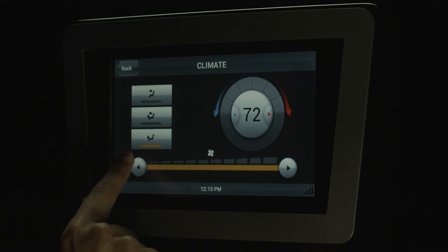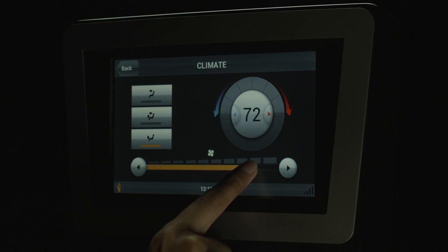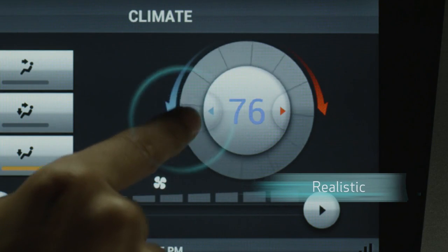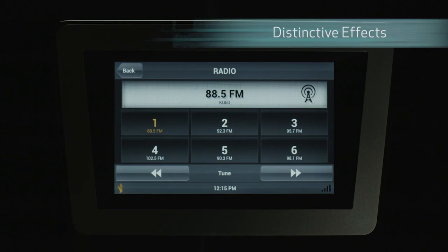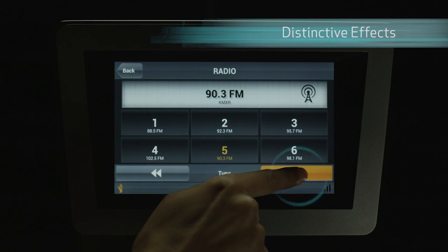Virtual sliders or knobs with haptic feedback let the user feel the speed and progression of their actions. When touchscreen controls provide feedback similar to the real world, the experience is much more intuitive and familiar. Advanced touchscreen gestures become more intuitive if they use haptics. For example, different haptic effects can communicate when the user is scrolling through radio stations or launching the scan command.